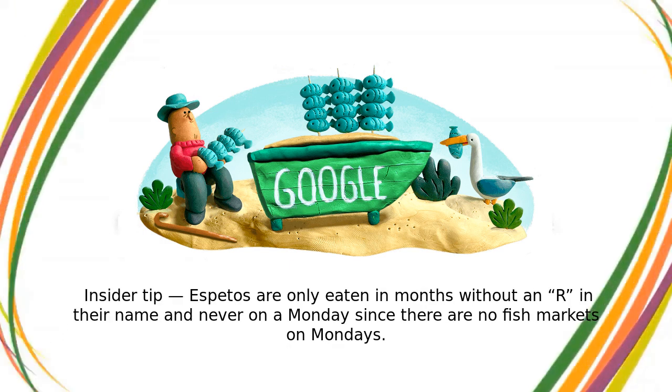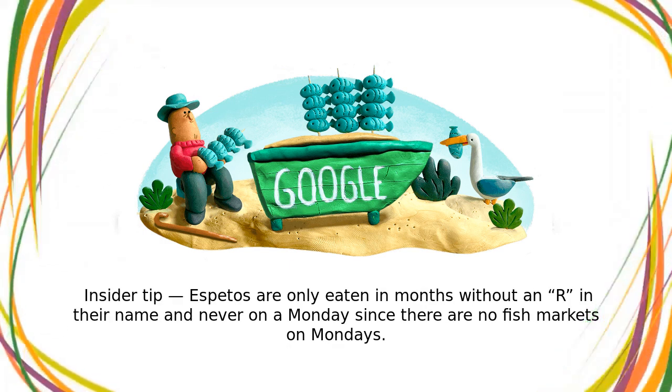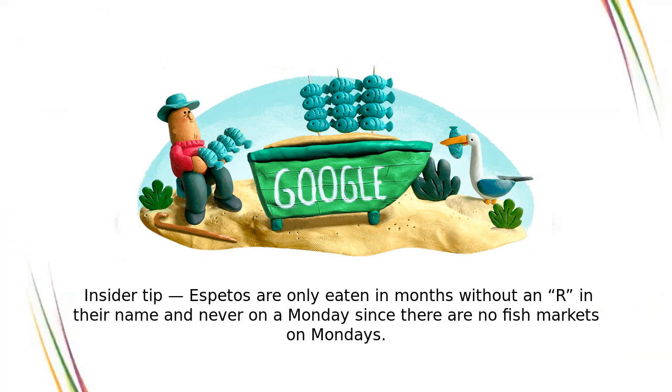Insider tip: Espetos are only eaten in months without an R in their name, and never on a Monday, since there are no fish markets on Mondays.